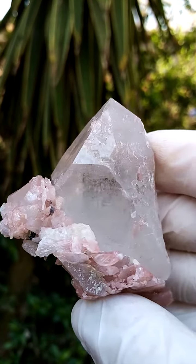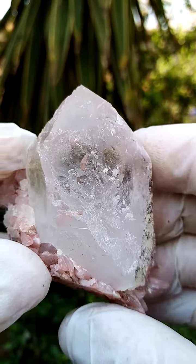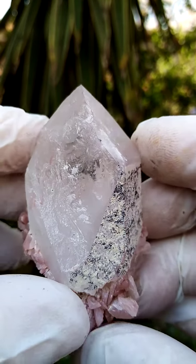Lovely pinkish blush to these sections. There is a bit of contact on that side of the crystal. Furthermore, the piece is almost perfect. So this is a contacted section, giving us a nice view into the crystal.